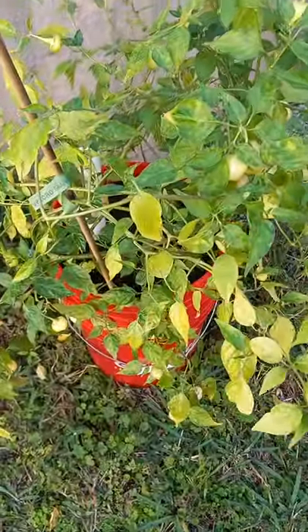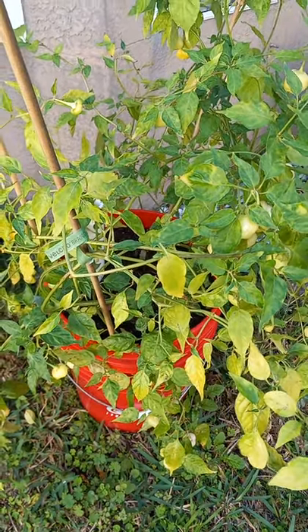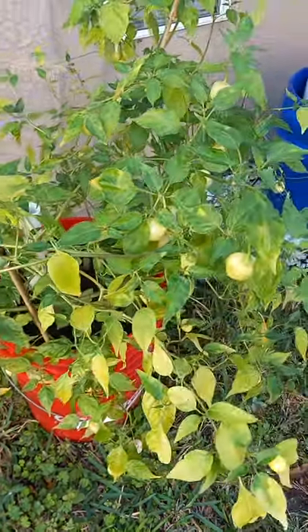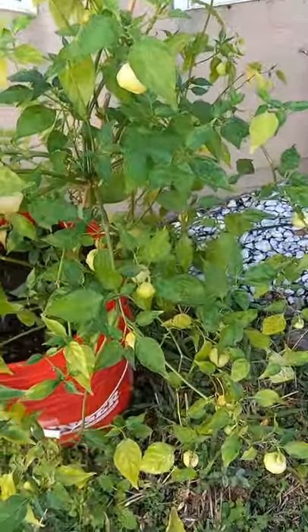It's in the 70s up to 80 in the daytime, but sometimes it drops down to the low 50s. That explains why some of the leaves are yellow — but this is awesome.